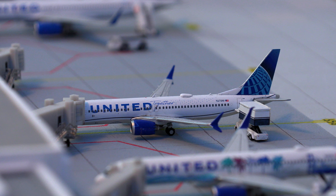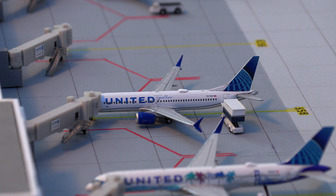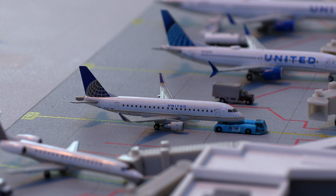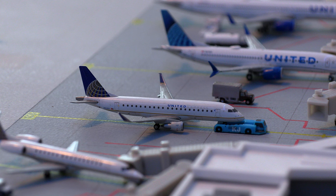Moving on, we have the United Airlines 737 MAX 8, just pulled into the gate from San Diego — a flight I was on less than a week ago. And finally on this side, we have the United 757-200 in the new livery, currently loading on the cleaning crew and then later the passengers for the midnight flight out to Boston.